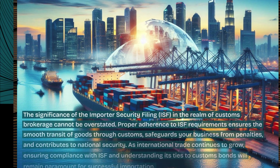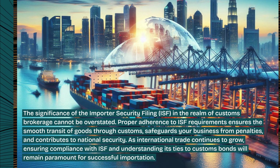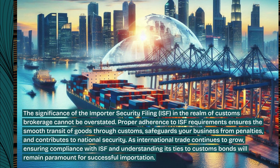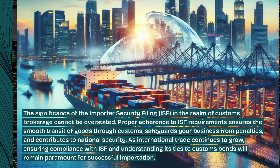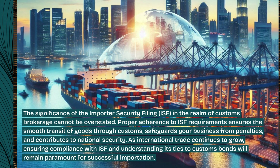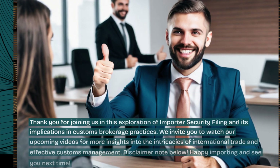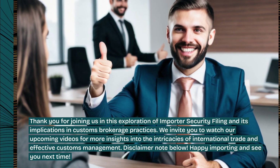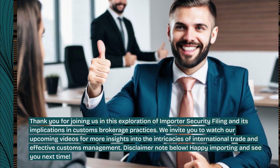The significance of the Importer Security Filing, ISF, in the realm of customs brokerage cannot be overstated. Proper adherence to ISF requirements ensures the smooth transit of goods through customs, safeguards your business from penalties, and contributes to national security. As international trade continues to grow, ensuring compliance with ISF and understanding its ties to customs bonds will remain paramount for successful importation. Thank you for joining us in this exploration of importer security filing and its implications in customs brokerage practices. We invite you to watch our upcoming videos for more insights into the intricacies of international trade and effective customs management.